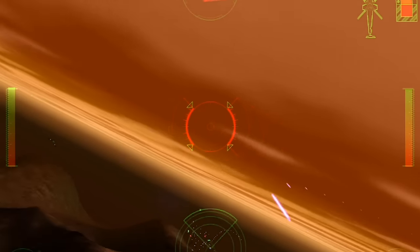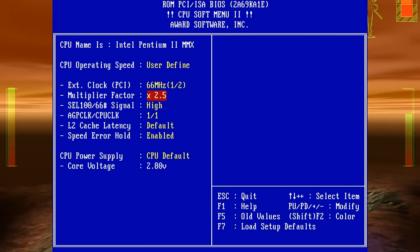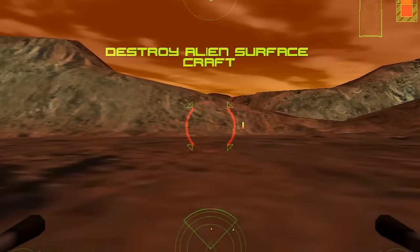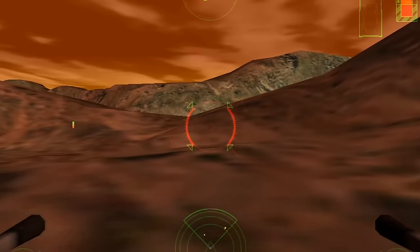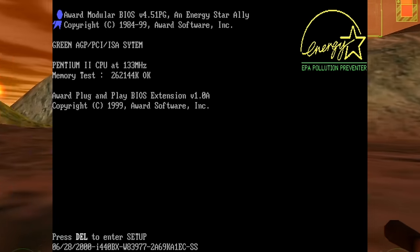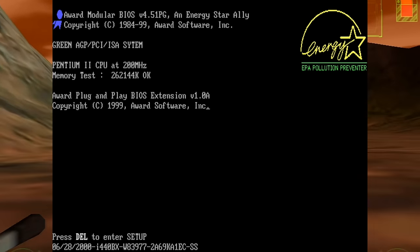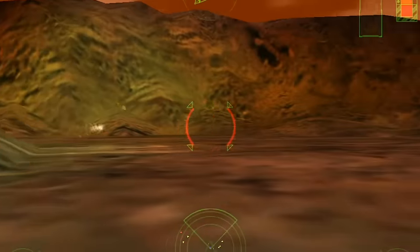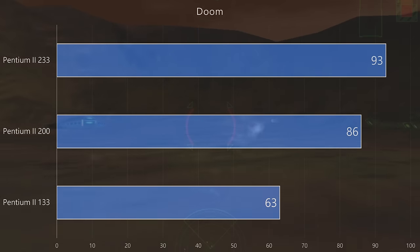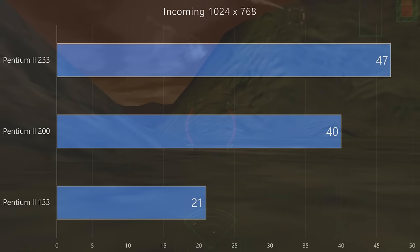Another cool thing about this CPU is that it is one of the last Intel processors for a long time with an unlocked multiplier. I believe it took until 2005 or 2006 for Intel to offer CPUs again with unlocked multipliers, with the Pentium Extreme Edition. While I wasn't able to overclock this processor at all, I had no issues underclocking it — the 2x and 3x multipliers worked fine, running the CPU at 133 or 200 MHz. This can be of interest to those wanting to run older speed-sensitive games.